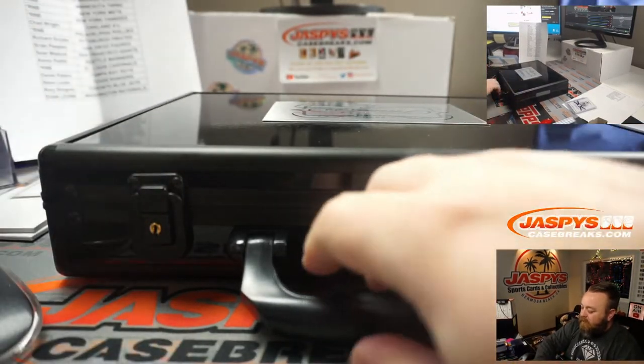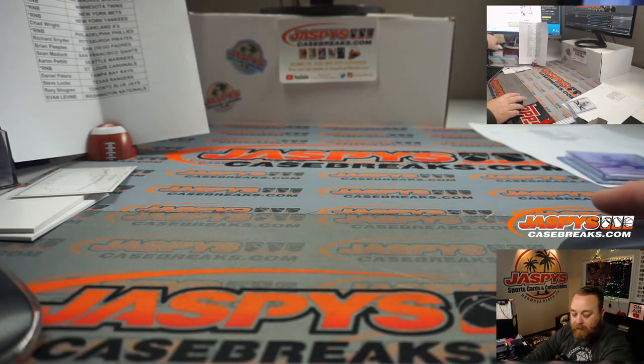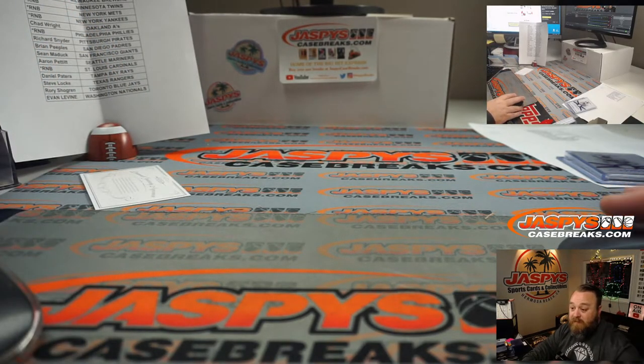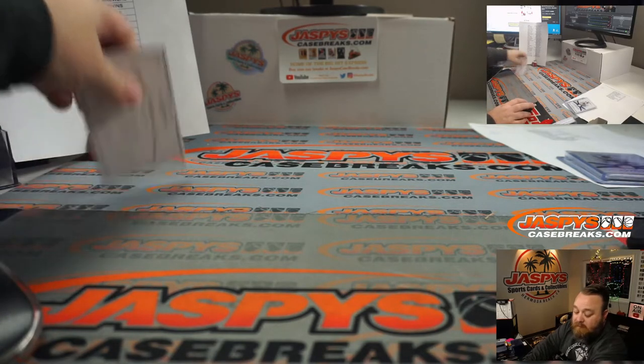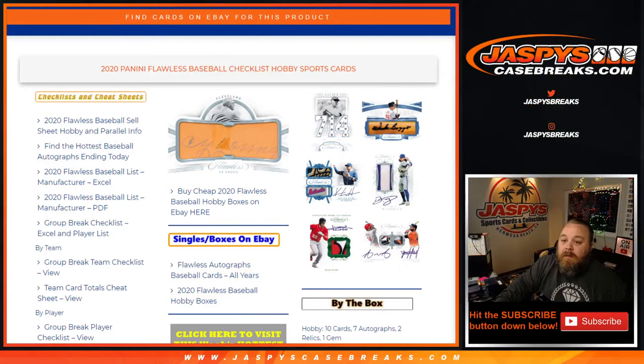That's number 2 — 2 randomizers. Lou Brock's is probably honestly one of his last on-card autos. Cool, so let's kick back over here to random.org.